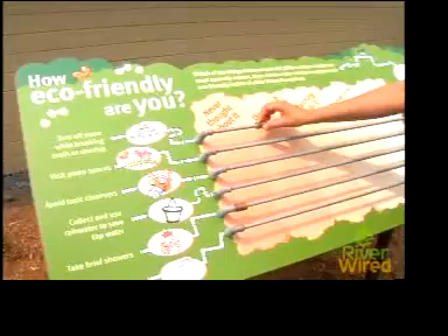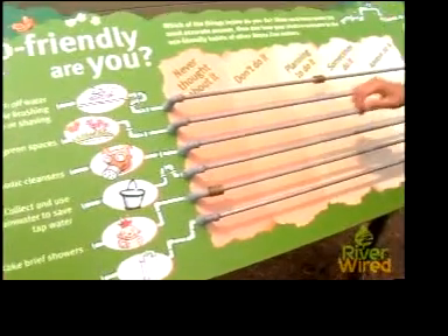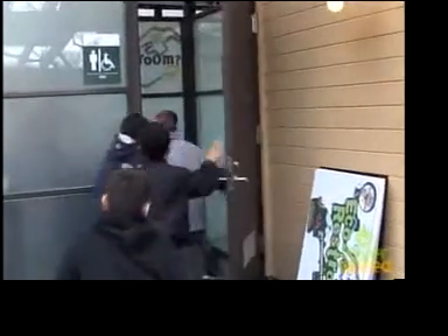Recycling water — it's a concept our visitors didn't know much about. And that piece over there, the one with the beads that you move, we tried to put it in an area where people could, after their bathroom experience, go and talk and discuss their experience in the bathroom.